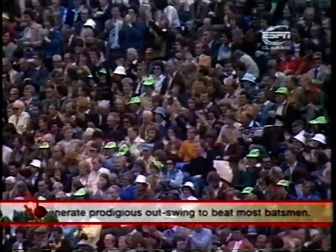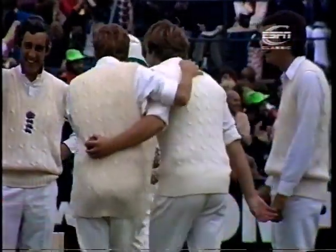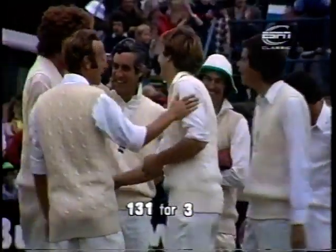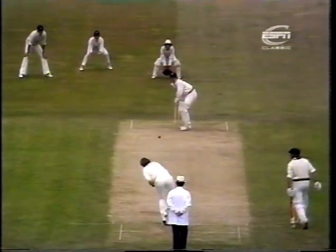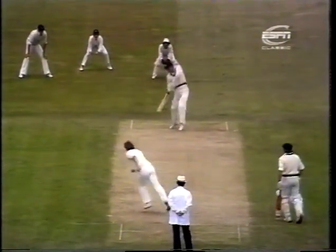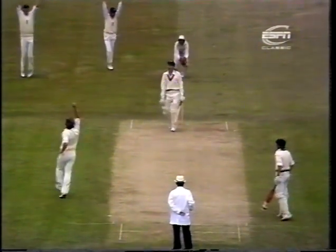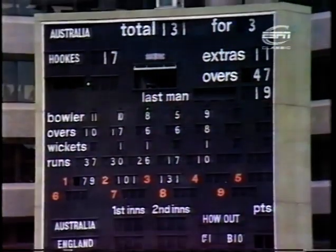The Australian captain Greg Chappell, bowled by Botham on his return at this end. The third wicket goes down at 131. Greg Chappell, who'd never really been in the form we've been accustomed to see from him this season, is out for 19. This is the way it happened - that's how it delighted Botham, picking up the wicket of Greg Chappell.